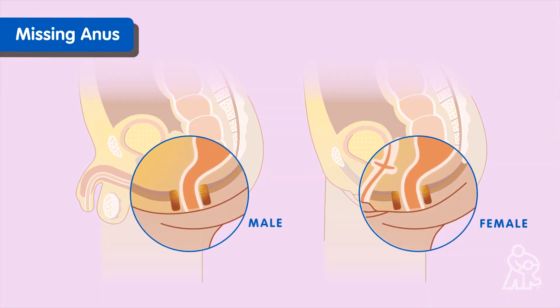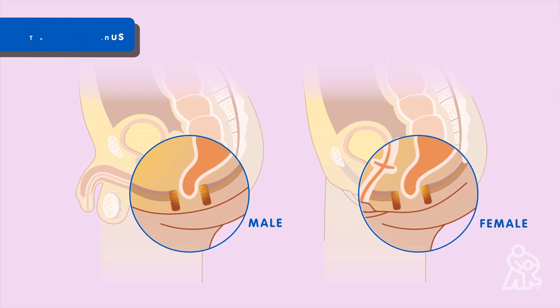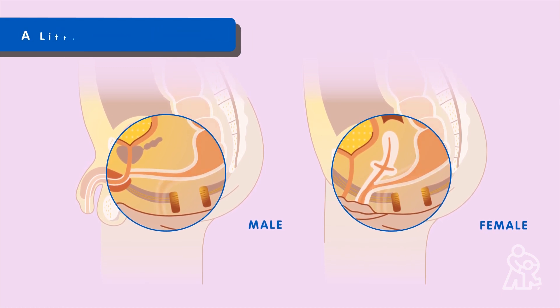Anorectal malformation is when a baby's anus — the end of the digestive tract — is missing, too small, invading another structure such as the urinary tract, or a little out of place.